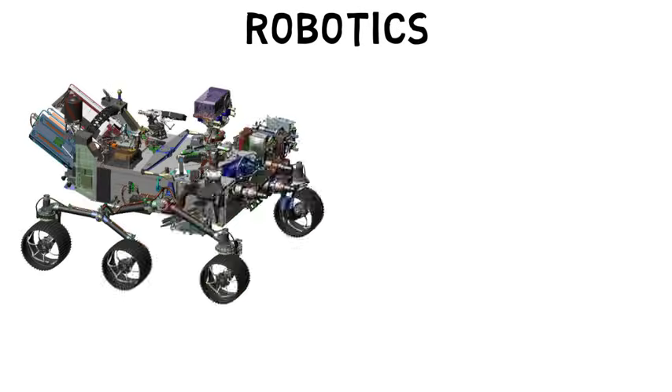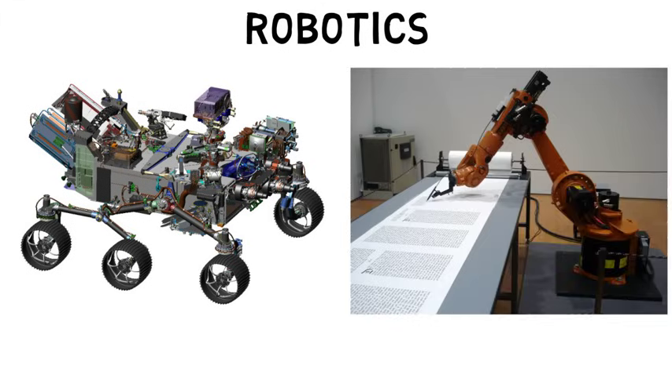This video is going to cover robotics, what you can expect in this field, how to tailor your college education, and some research going on. So let's get started.